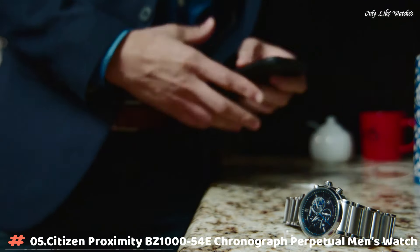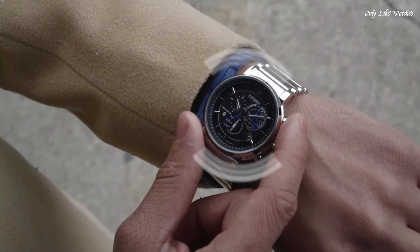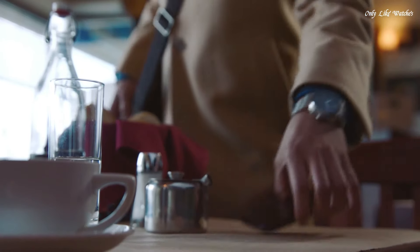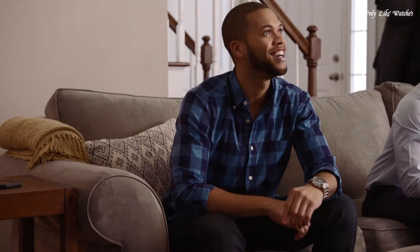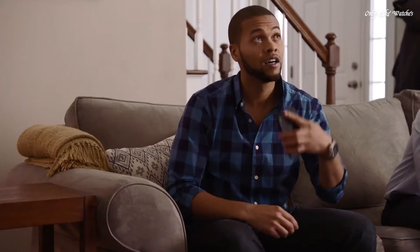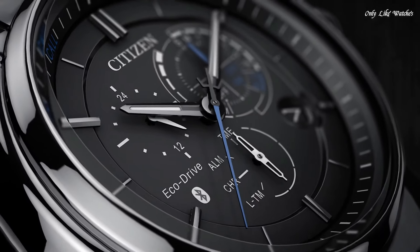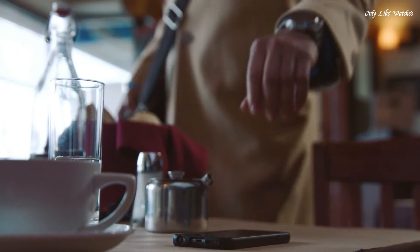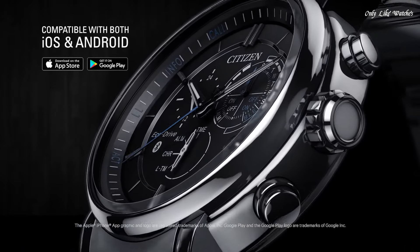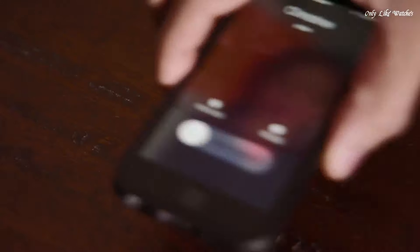Number 5: Citizen Proximity BZ1054-E Chronograph Perpetual Men's Watch. Stainless steel case with a stainless steel bracelet. Fixed stainless steel bezel. Black dial with luminous silver tone hands and index hour markers. Dial type analog. Quartz movement. Scratch resistant mineral crystal. Case size 46mm, case thickness 15mm, round case shape, band width 25mm. Deployment clasp with push button release. Water resistant at 100 meters, 330 feet. Functions: hour, minute, second, alarm, light level indicator, perpetual calendar, chronograph. Casual watch style.